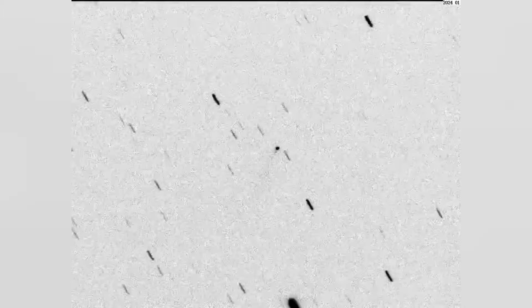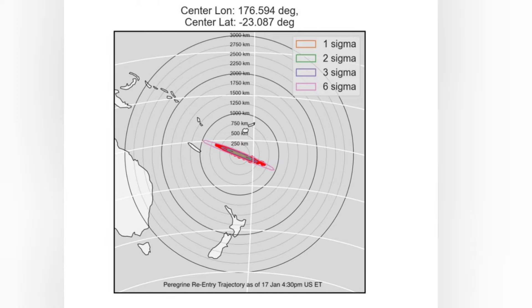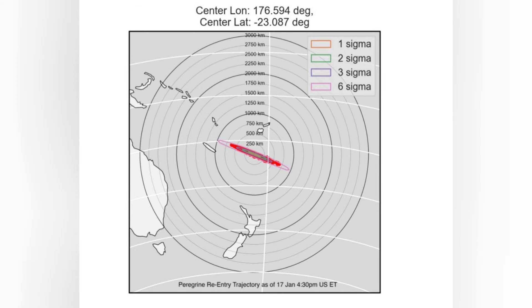Good evening everyone. Although we don't have visual confirmation on the ground, it appears that Peregrine has burned up. This Doppler image demonstrates how the dive actually took place. Everything occurred according to plan and the vehicle re-entered precisely where Astrobotic wanted to put it — over the ocean, close to the coast of Australia, but not really close to any inhabited areas.